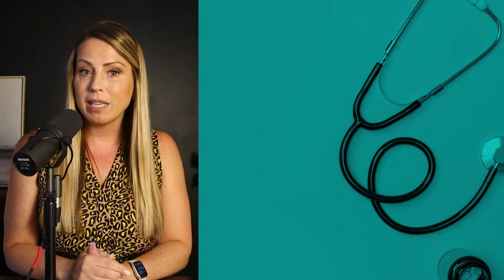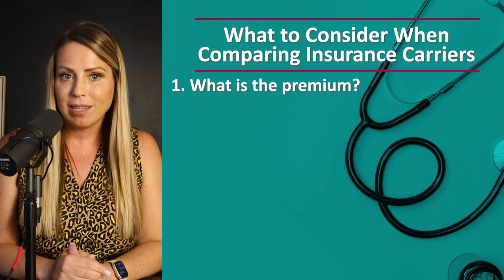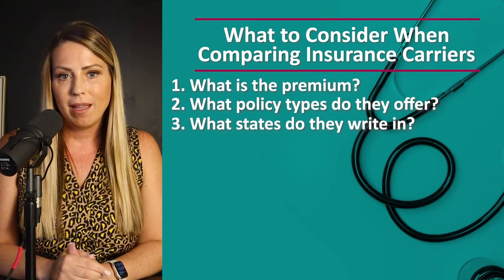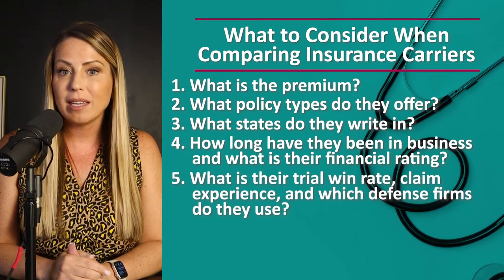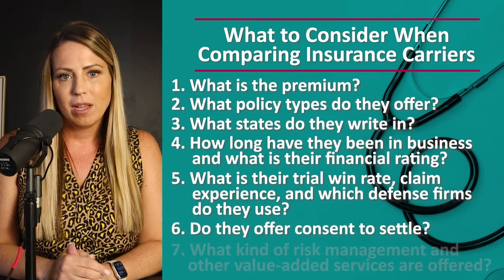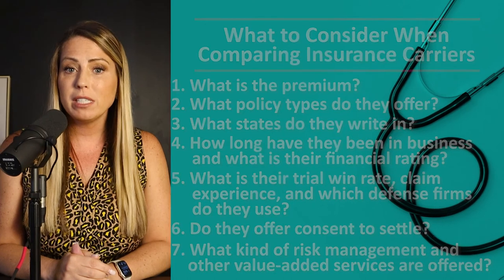Because malpractice insurance is such an important and expensive purchase, you must do a thorough review of the market before you buy. When comparing policy options between carriers, here are some of the things you'll want to know: What's the premium, both now and in the future? What policy types do they offer? What states do they write in? How long have they been in business and what's their financial rating? What's their trial win rate, their claim experience, and what defense firms do they use? Do they offer consent to settle? What risk management and other value-added services do they offer? All of these factors can make a big difference in deciding which carrier is best.